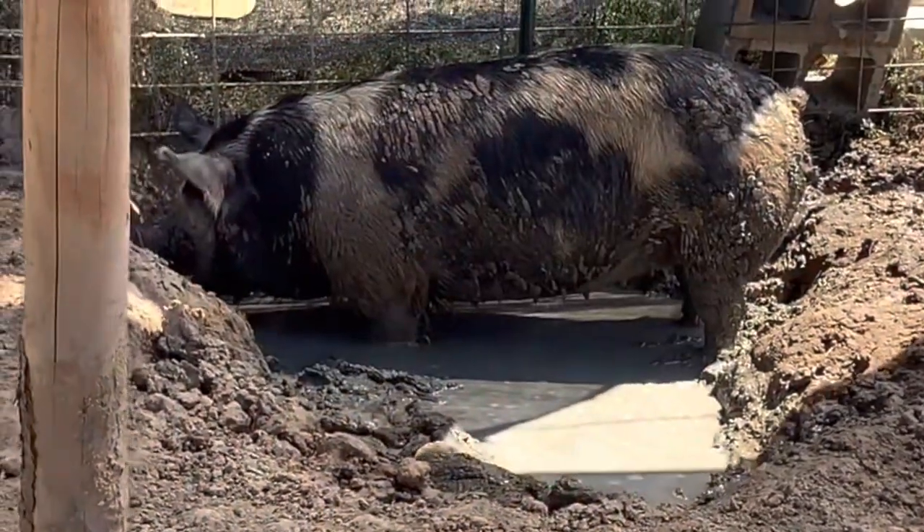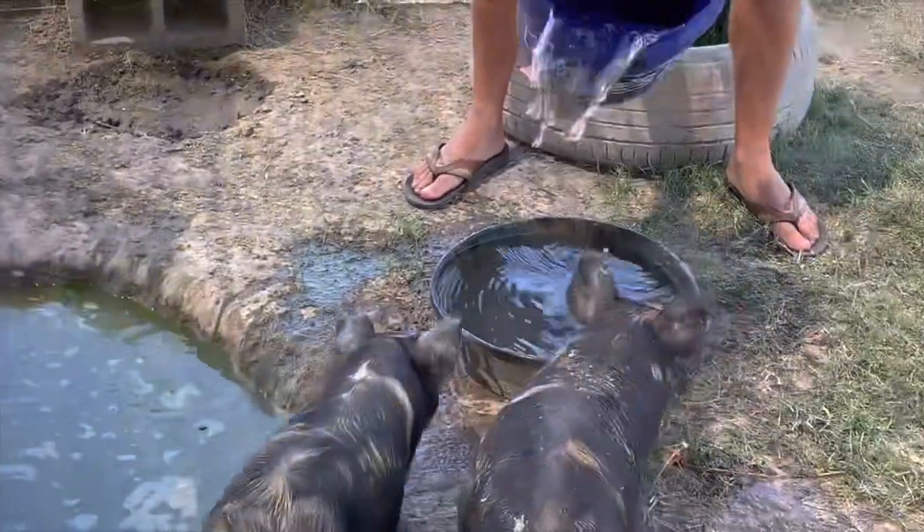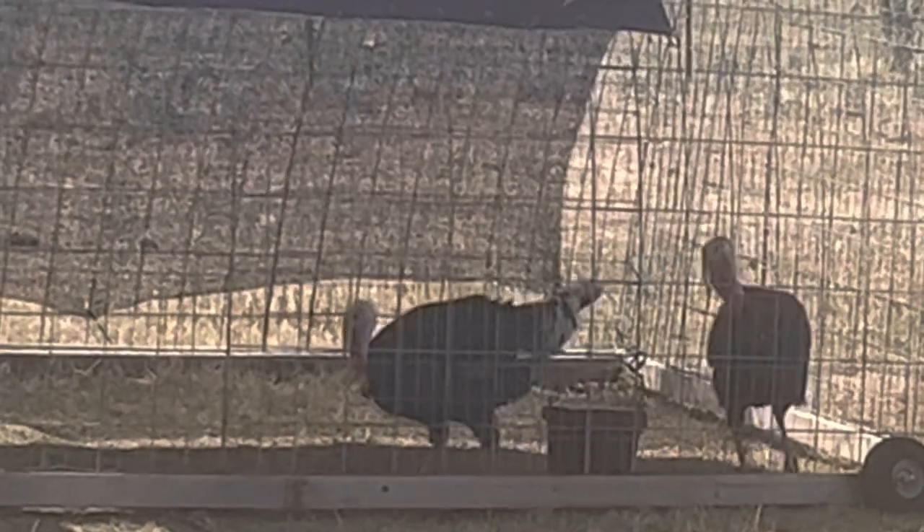The pigs get plenty of water for their swimming pools and their water buckets, and they get baths so they stay cool. Even the turkeys will sometimes wade in their bucket to keep cool.